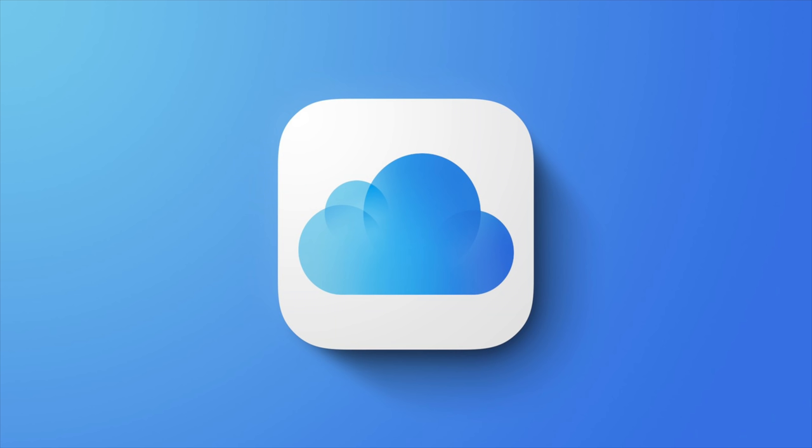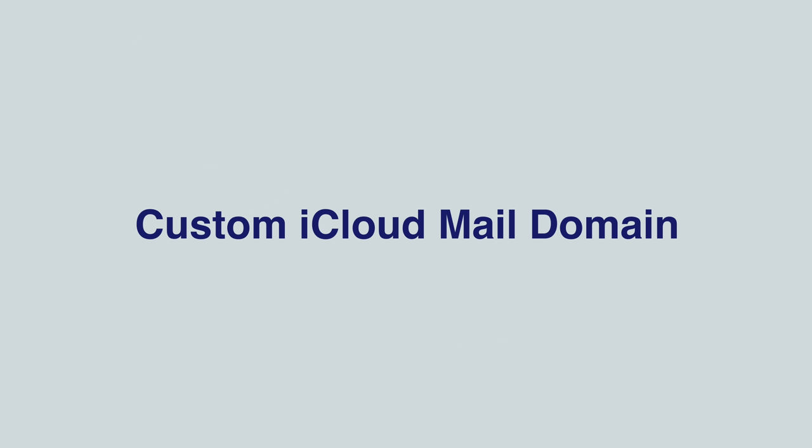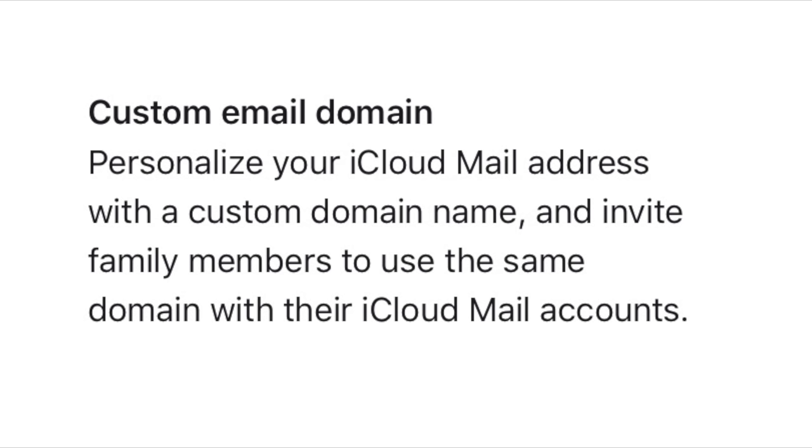Apple introduced a premium subscription tier to iCloud called iCloud Plus, and with it comes the ability to give your iCloud Mail address a custom domain name and invite family members to use the same domain. So in theory, if I wanted to make my email 'dan@barbera.com' instead of 'danbarbera@icloud.com,' I could do that with iCloud Plus.